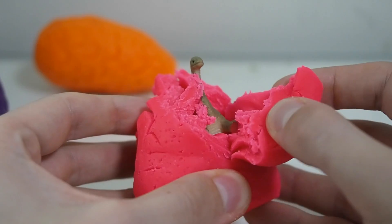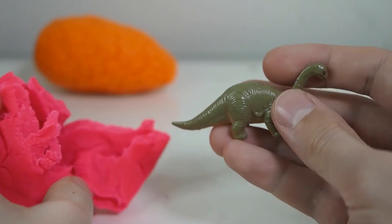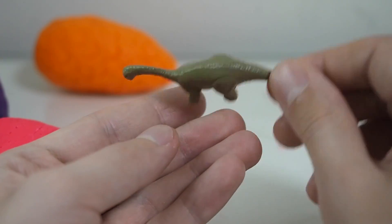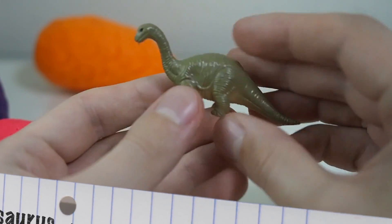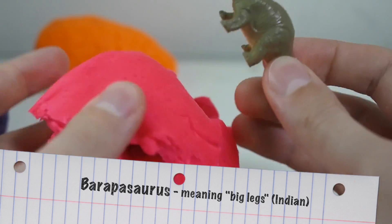Hello, buddy. Who are you? This little dinosaur is called Barapasaurus. You've heard it right — it's Barapasaurus, which is an Indian name meaning big legs.